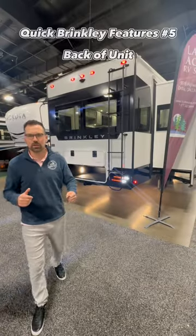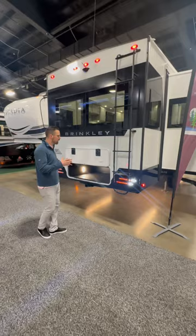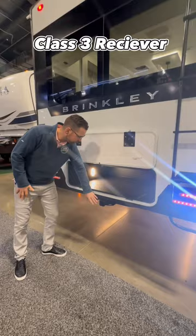Greetings and salutations folks, I'm Josh from Lazy Acres. Thank you for tuning in. We're at the back of a 2024 Brinkley Model Z. We want to go through some key features here at the back. We've got the obvious ones: a roof ladder, a class 3 receiver with 4-way wiring.